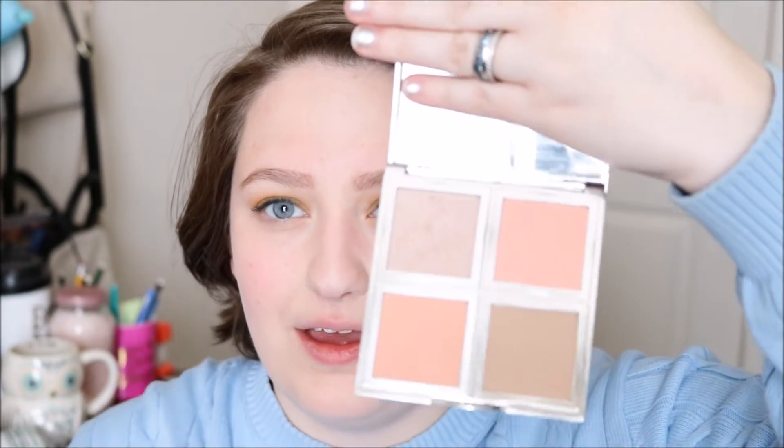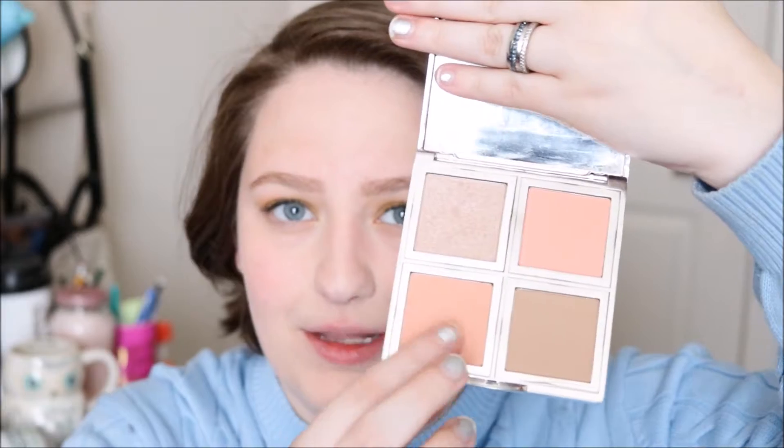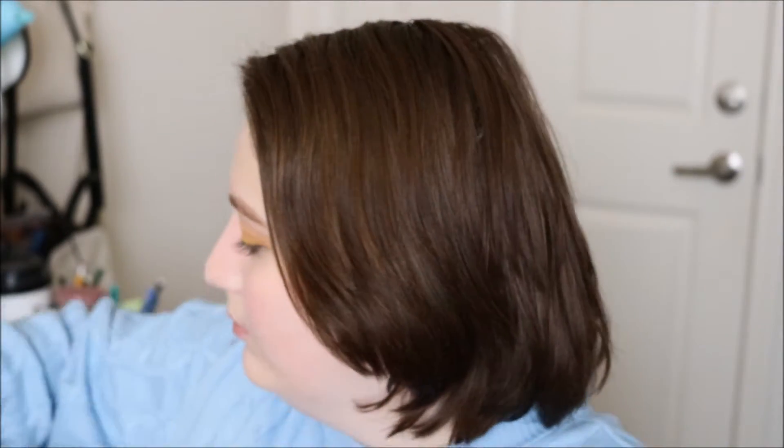I'm gonna go in with this e.l.f. Total Face Palette and use this orangey blush on this IT Cosmetics stippling brush. I'm just gonna try and put some color back in my face, because I kind of concealed my cheeks and I have naturally rosy cheeks. But some days I want a little something extra.